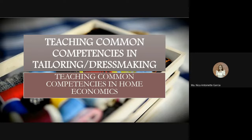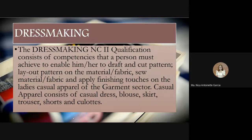Dressmaking NC2 qualifications consist of competencies that a person must achieve to enable him or her to draft and cut patterns, layout patterns on material or fabric, and apply finishing touches on casual apparel of the garment sector. Casual apparel includes casual dress, blouse, skirt, trousers, shorts, and clothes. In dressmaking, we learn how to actually make a dress — mostly for women's garments.